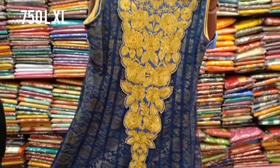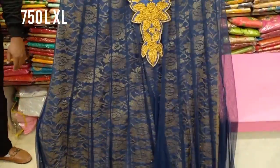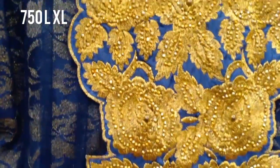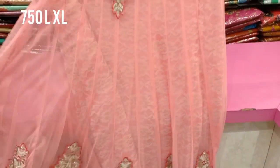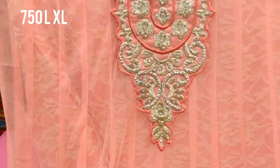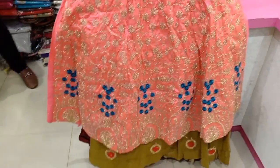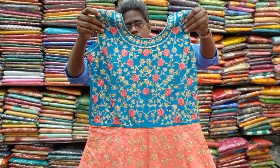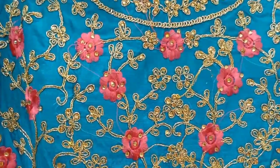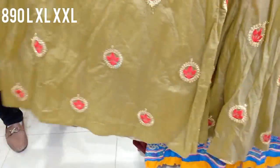This is a navy blue, long flare type dress. It features full jerry work in a contrast double color combination with necklaces. You can also use cotton stones for the necklaces. Sleeves are available. The price is 890 rupees, available in double XL size.